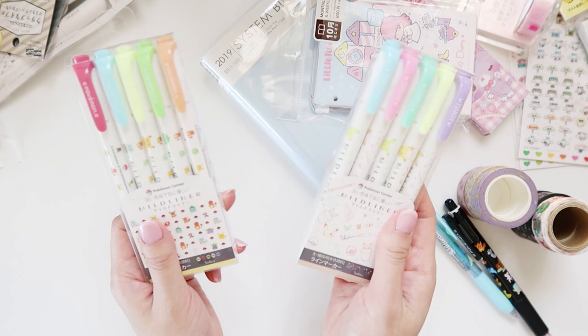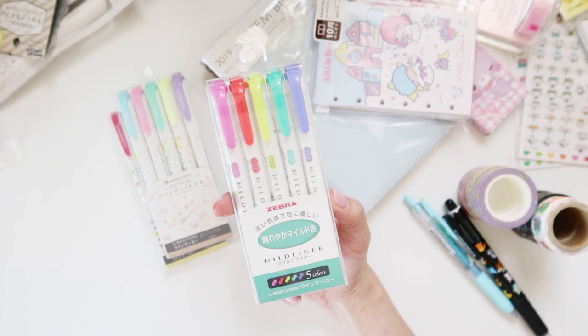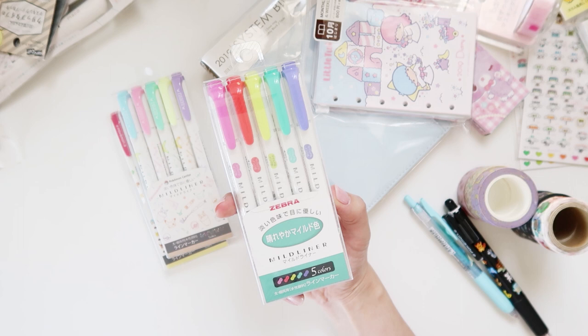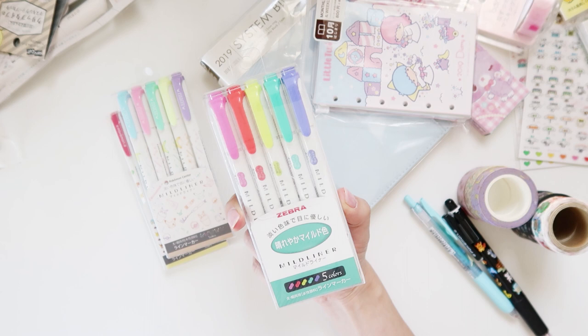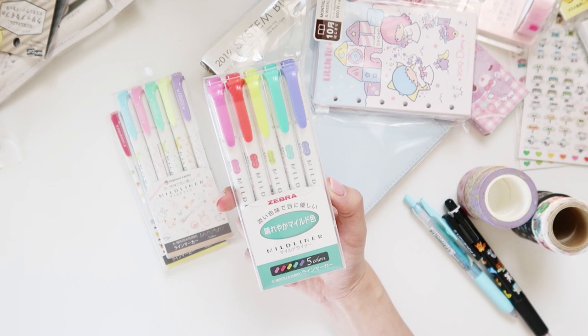I also managed to pick up the new colors from the Zebra Mildliner range. I think these are the new colors — I was looking online and I think in 2018 Zebra released five new colors, though I could be wrong. I don't keep up with stationery release news very well, so I'm always being drip-fed what I see on Facebook or Instagram. I don't personally have these colors yet, so I thought I'd pick them up and give them a shot. I'm not going to try any of the pens in this video because I'd be here forever.